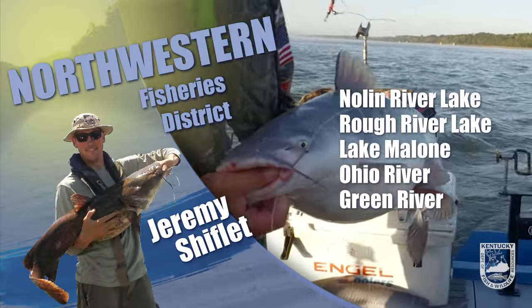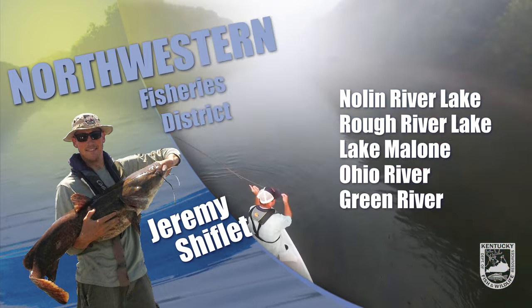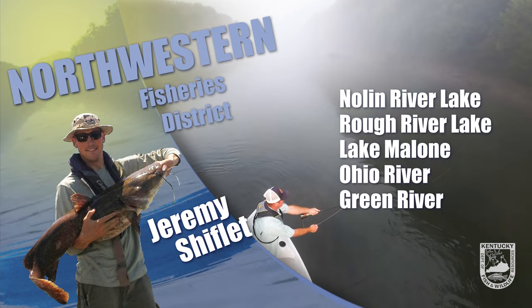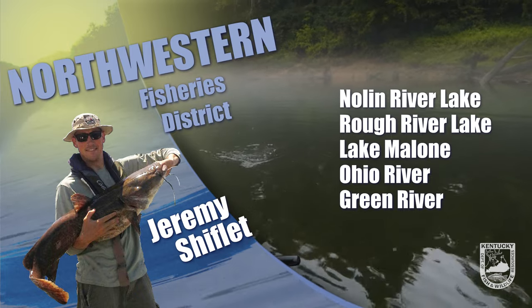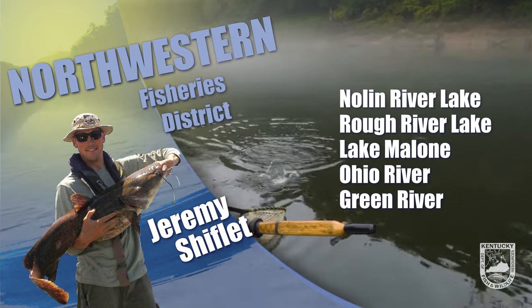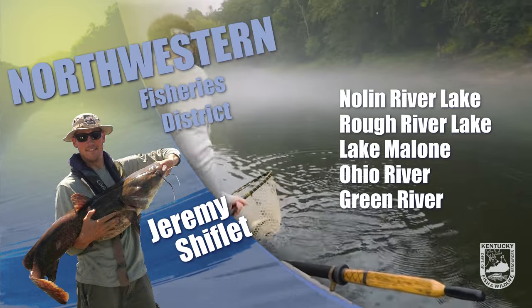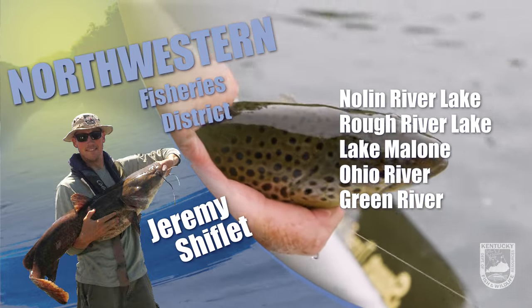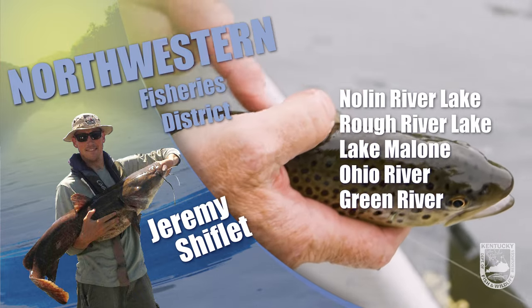Good luck and good fishing. This is Jeremy Shifflett with a fishing report from Northwest Kentucky. Rough River Lake is about three feet above winter pool, which for most people is abnormally low, but remember the date to begin holding water was moved back from March 15th to April 1st this year. Right now we're just waiting on rain. Tailwater is at minimum flow, but anglers can still pick up some crappie and hybrids on small plastics and shallow-running crankbaits.